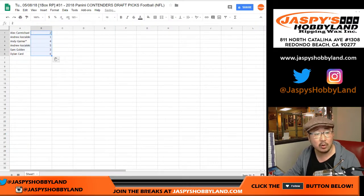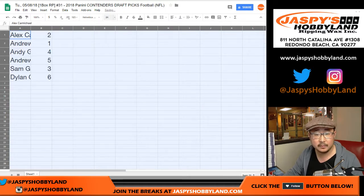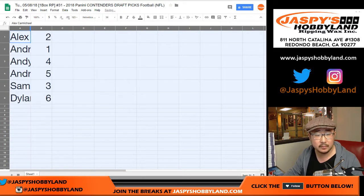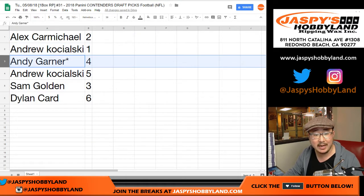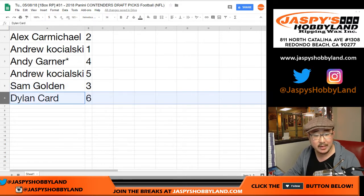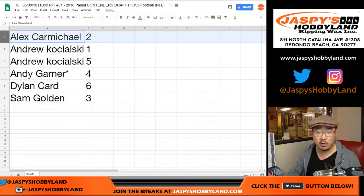We'll do these in alphabetical order as we usually do. So Alex you have pack 2, Andrew Kaye with pack 1, Andy you got pack 4 with your last block mojo, Andrew you also have pack 5, Sam with pack 3, and Dylan with pack 6. Let's sort these — Alex Carmichael, you're going to be first with pack 2.